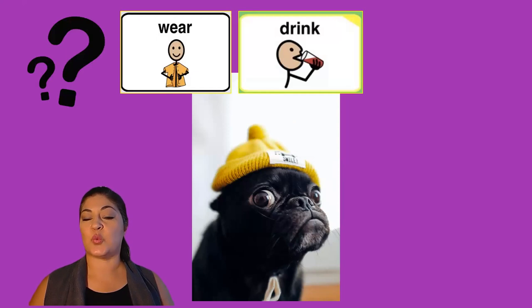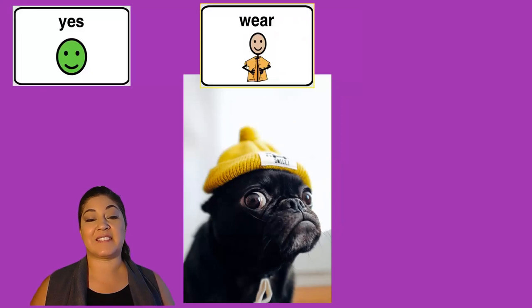Is this dog wearing or drinking? Yes, this dog is wearing a little yellow hat.